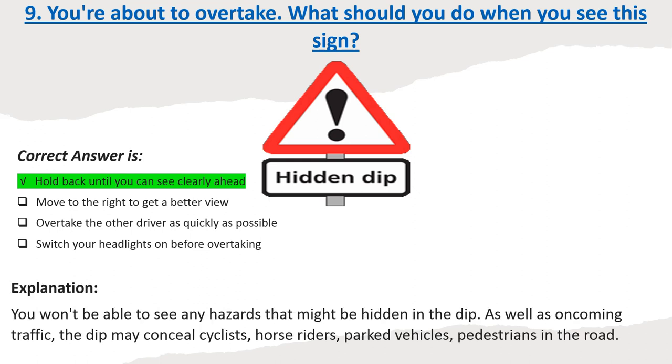Explanation: You won't be able to see any hazards that might be hidden in the dip. As well as oncoming traffic, the dip may conceal cyclists, horse riders, parked vehicles, and pedestrians in the road.